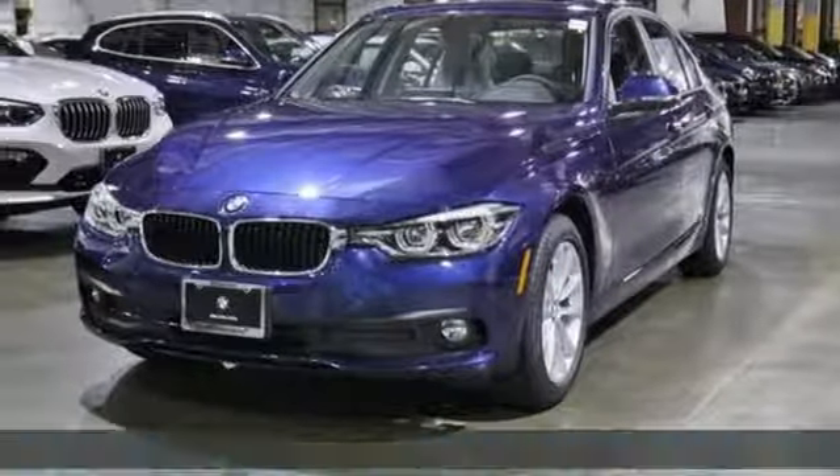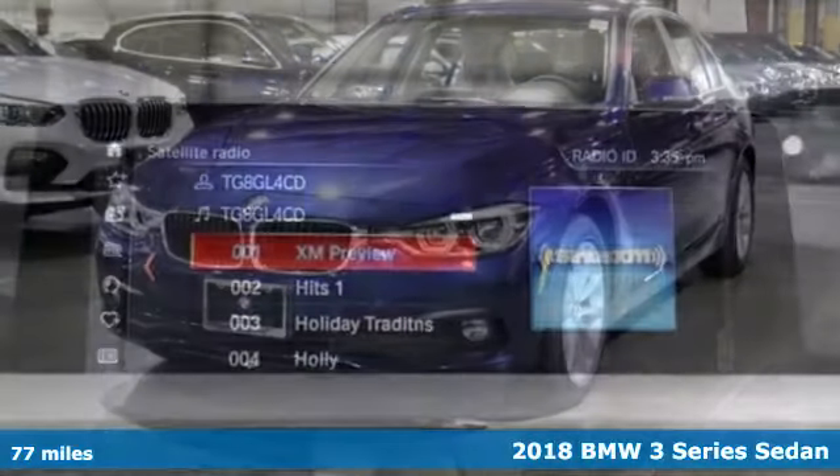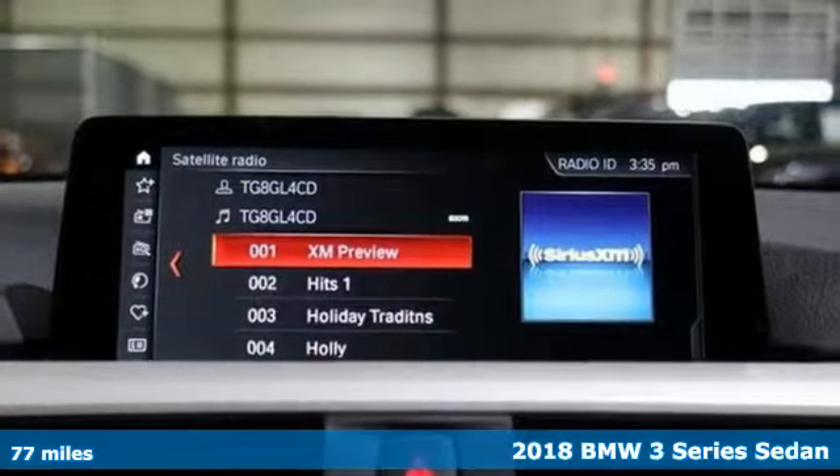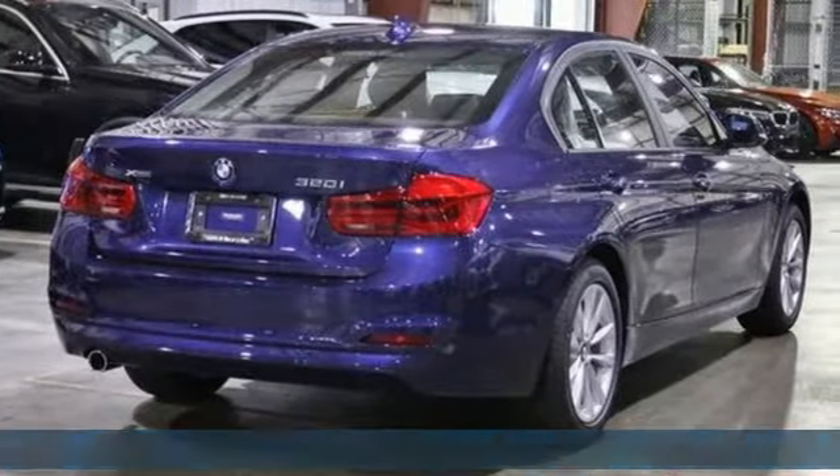It's a 2018 BMW 3 Series. With an intelligent approach to engineering and legendary design, it's no wonder it's the most popular in BMW's lineup.